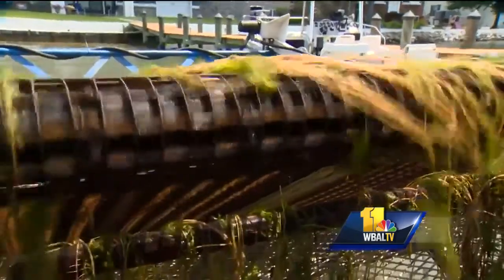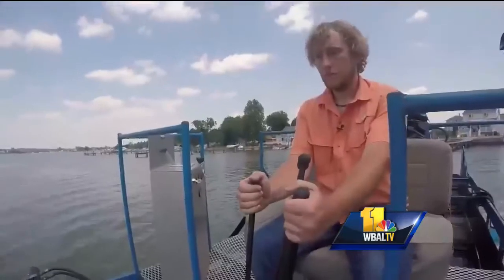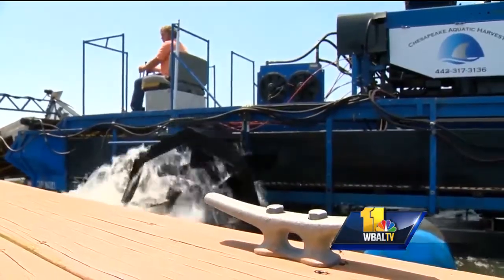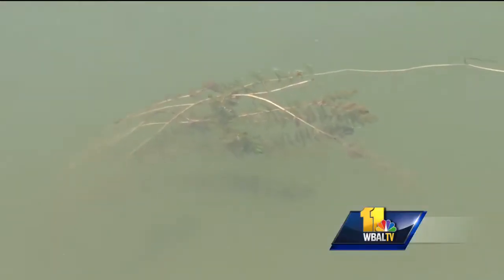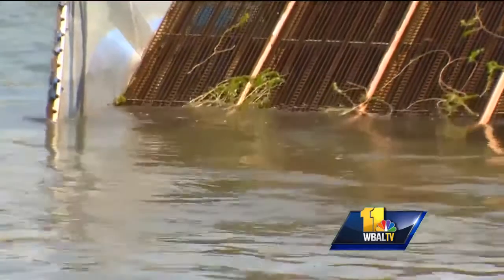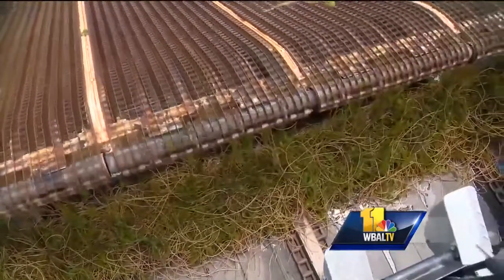The approach of this aquatic weed whacker is like environmentally friendly lawn care. Using chemicals in the water is dangerous and illegal in Maryland. Hand trimmers and shears are labor intensive, leaving mounds of vegetation free to drift out or back to the shoreline. Chesapeake Aquatic Harvesting collects as much as 3,500 pounds of weeds at one time.